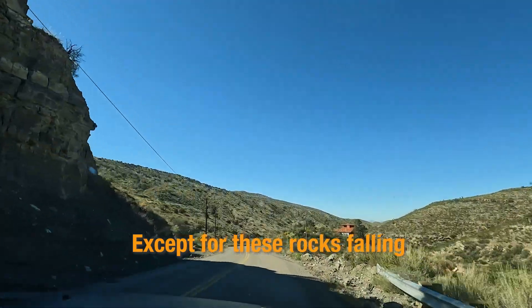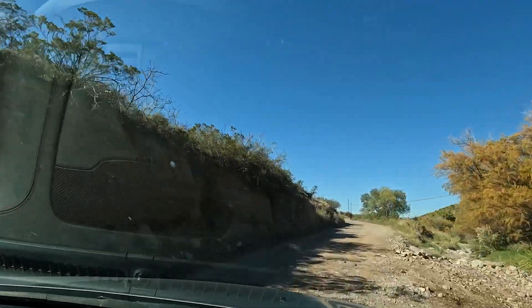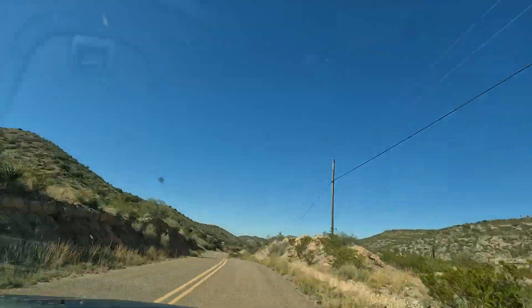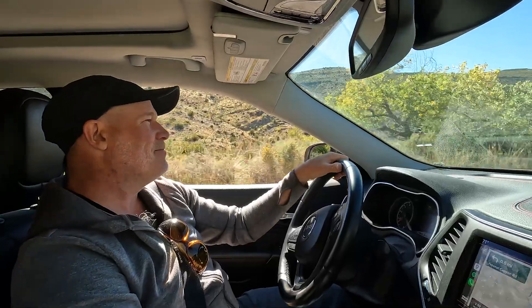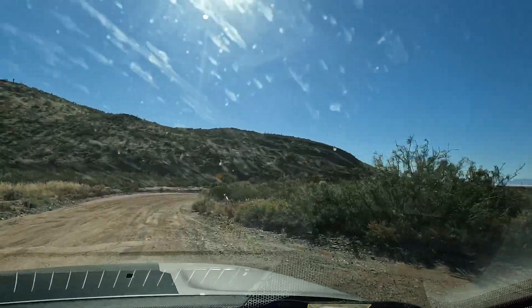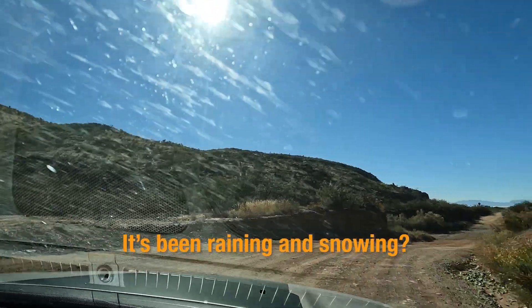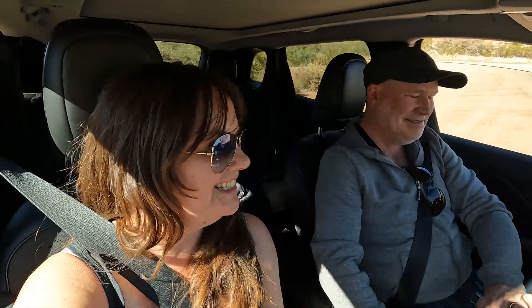Except for those rocks falling. In 1,000 feet, turn left. It says 'watchful water.' Do you think this is a good road to take? It's been raining and snowing. I think it's just safer to stay on a paved road. Paved and sometimes underwater — but not unpaved and underwater for sure.